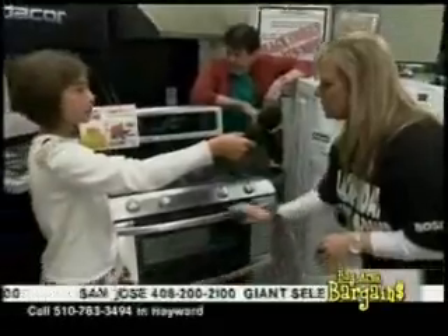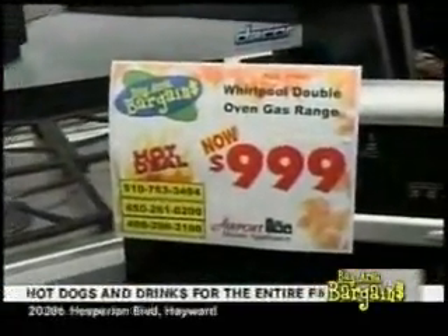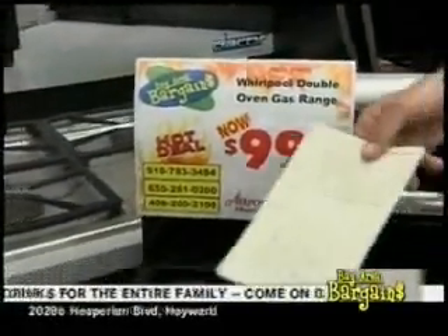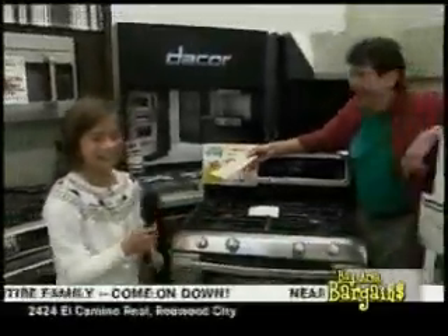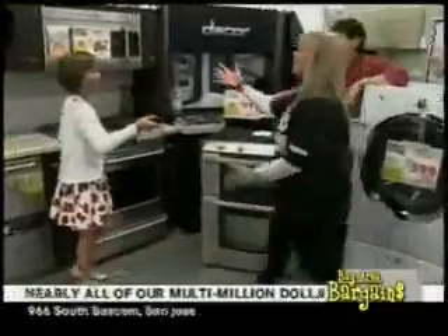This is a Whirlpool gas range — you can cook in both ovens at the same time: upper oven and lower oven. Special buy today: $999.